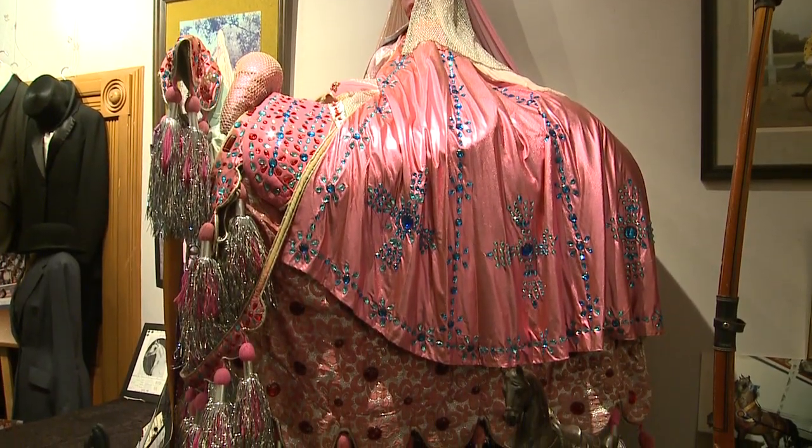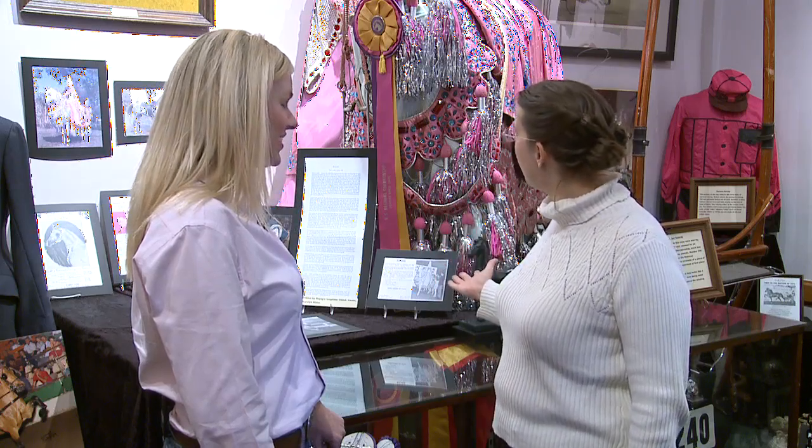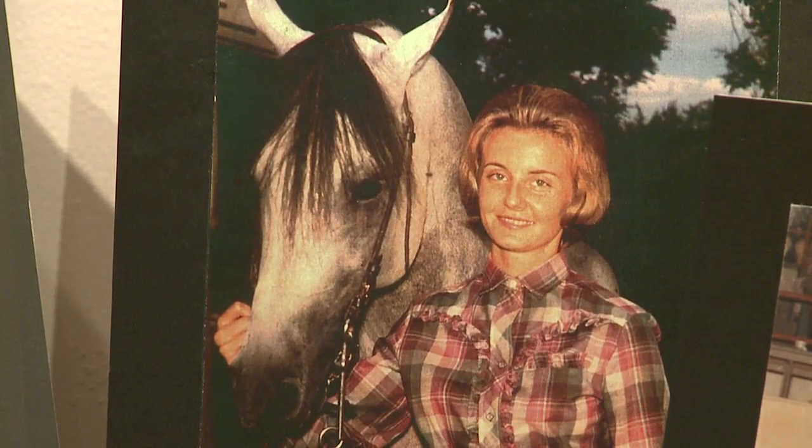This is the 1969 U.S. National Arabian Horse Costume Championship costume. This was a true champion horse from right here in Greene County.